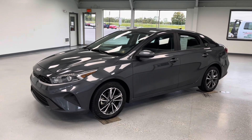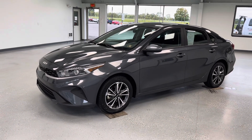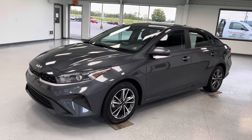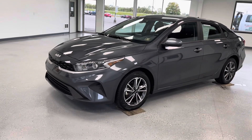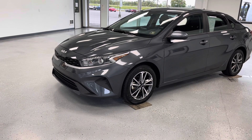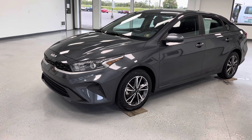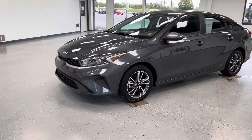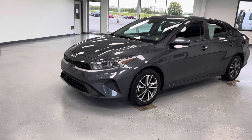Hey guys, this is Trent with All Things Automotive. Thanks for shopping and clicking that play button. Today we're going to take a look at a 2022 Kia Forte in the LXS trim in a beautiful magnetic gray exterior. It does have a clean Carfax, one owner, no accidents or damage recorded. It has a two-liter four-cylinder engine, is front-wheel drive — a super practical car with nice fuel efficiency and a sporty exterior.